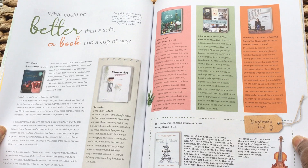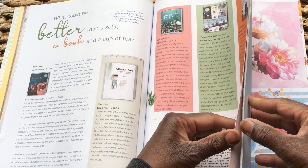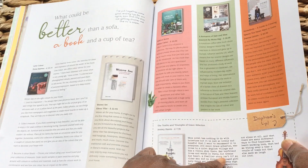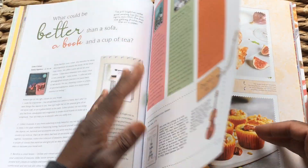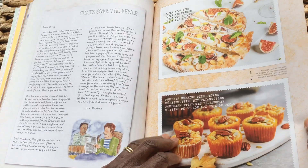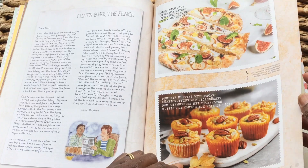What could be better than a sofa, a book, and a cup of tea? Now there's a very difficult question! And we've got a couple of interesting books recommended to have a closer look at. Pumpkin muffins with pecans — gorgeous.